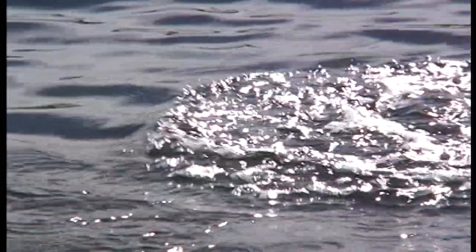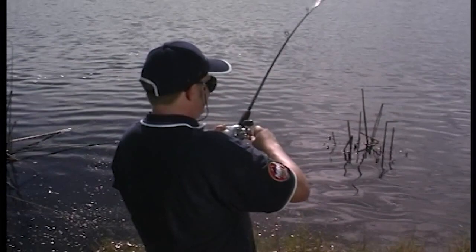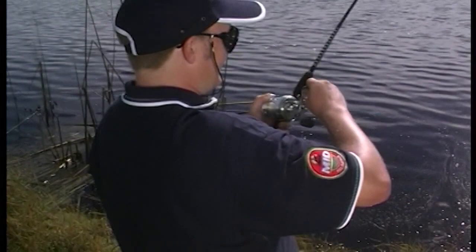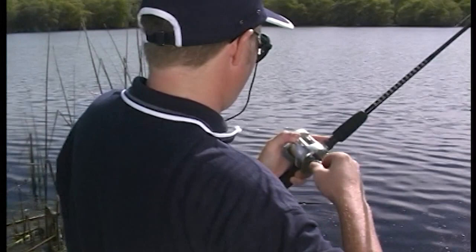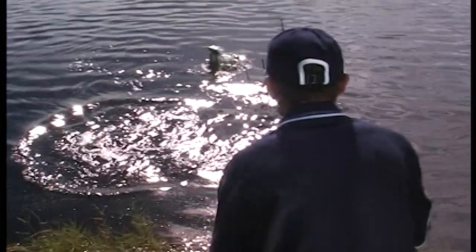Oh yes! It's a good fish too — it's going out into the reeds. Take your time, Steve. It will take you around the reeds — it looks like a good fish. Are you going to land it for me? That's what friends are for! Actually, that's not bad — that's a good fish, mate.